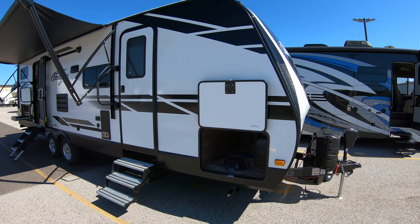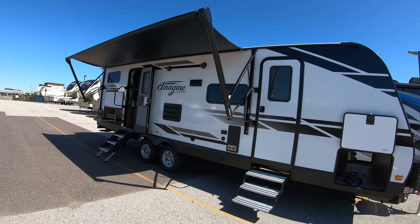Hey, it's Rafe at Bullion RV. Today I'll be walking you around our brand new 2020 Grand Design Imagine 2800 BH. Let's take a little walk here on the outside, and then I'll take you inside and we'll see what you think.